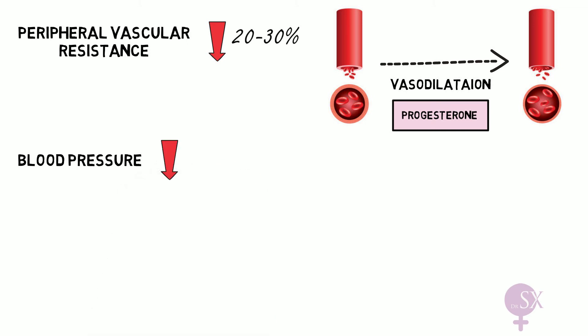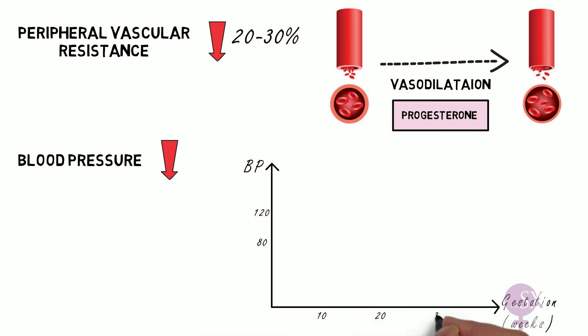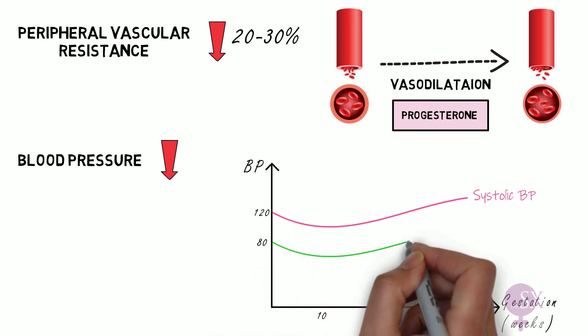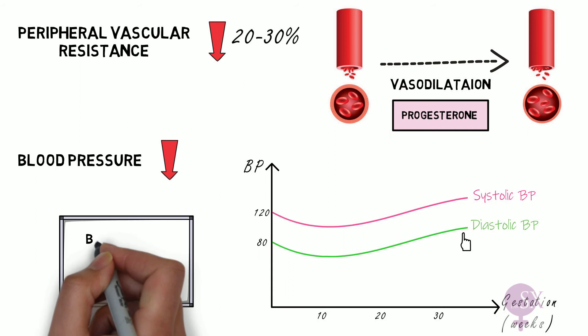The blood pressure also goes down in pregnancy, as we can see in this graph. The axes show blood pressure against gestation in weeks, with lines for systolic and diastolic blood pressure. There is a dip in blood pressure reaching its minimum sometime during the second trimester, then it comes back to normal levels by the end of the third trimester.